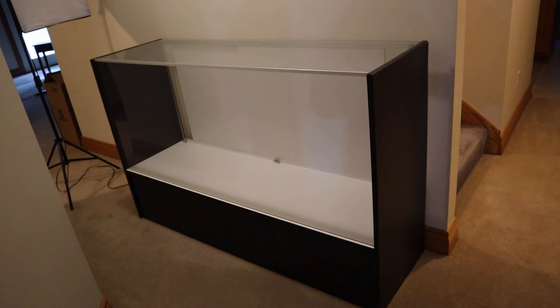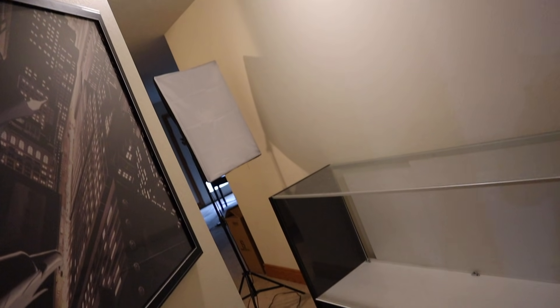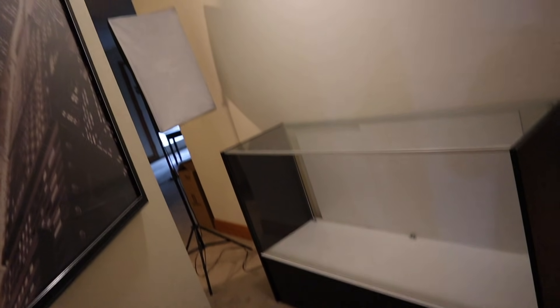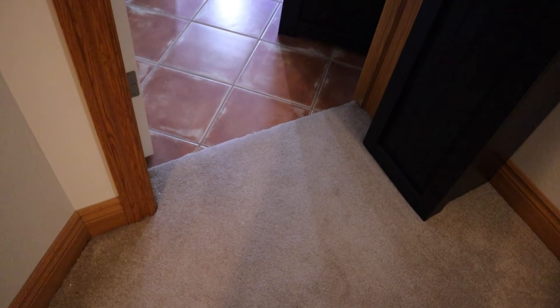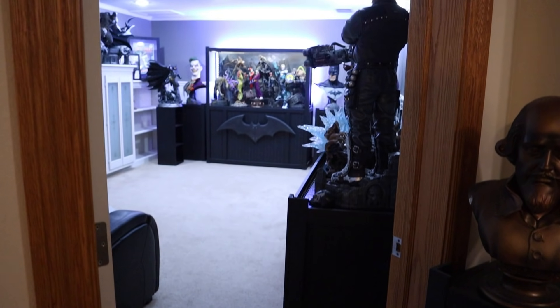If you guys have any good ideas for it, let me know in the comments down below. You also notice a lighting rig back there — it's part of my lighting rig for the reviews. Had to get it out of the way. And the moment you've all been waiting for, let's check out the Batcave. Here we go, let's walk in.